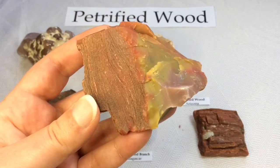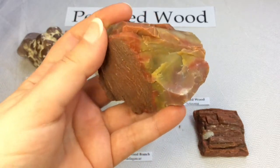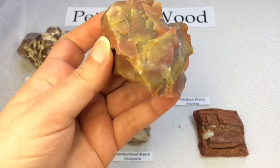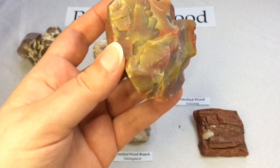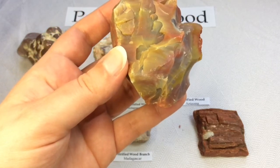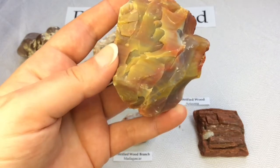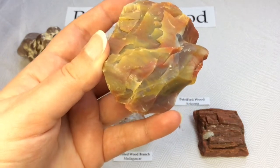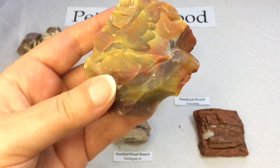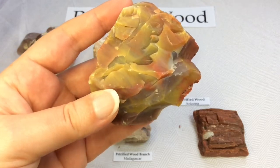Speaking of vibrant colors, how does petrified wood get all of these different varied colors? Elements such as manganese, iron, and copper in the water-mud solution during the petrification process give petrified wood a variety of color ranges. Pure quartz crystals are colorless, but when contaminants are added to the process, the crystals take on yellow, red, or other tints as well.